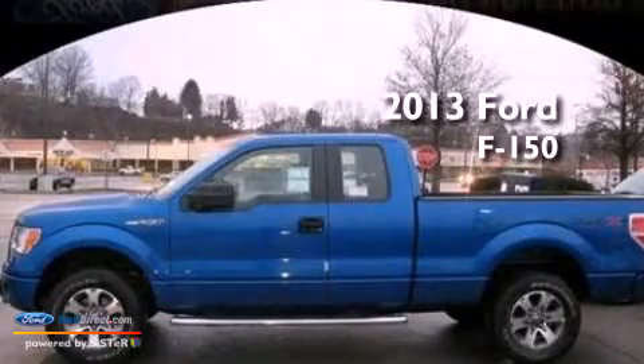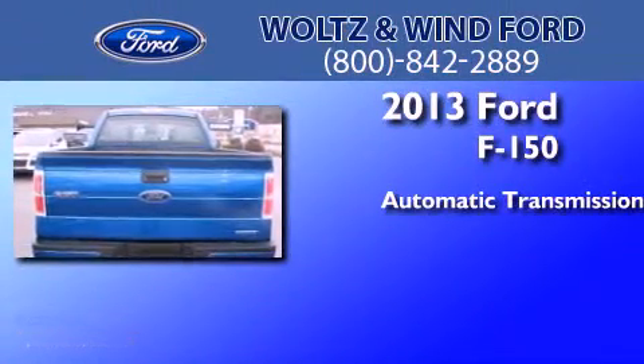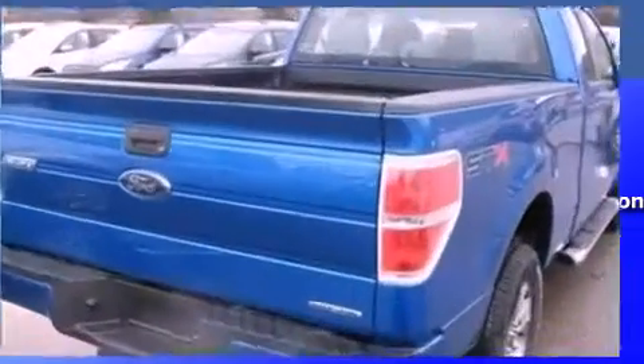This is a brand new 2013 Ford F-150. This truck has an automatic transmission, a 5.0-liter V8, and the added capability of four-wheel drive.